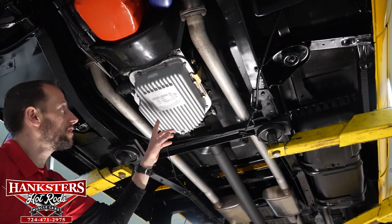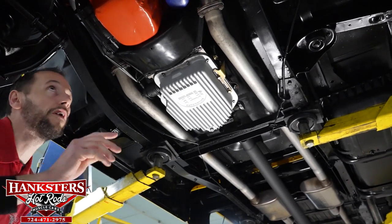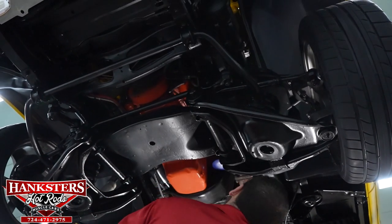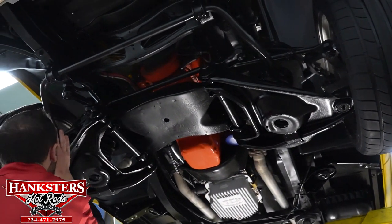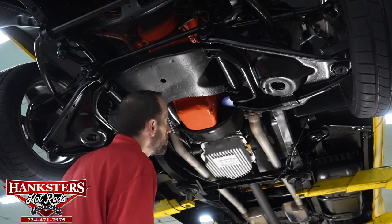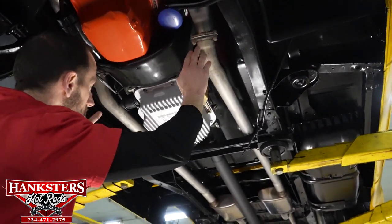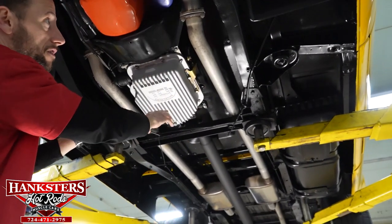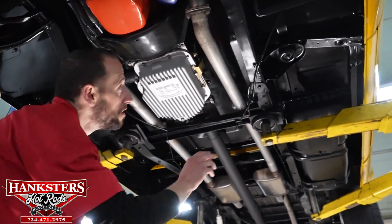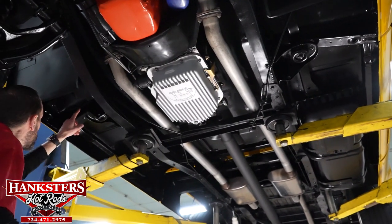I want to point out this is a TCI finned aluminum transmission pan, which of course helps with heat dissipation. Our front frame sections both look good. We do have dual exhaust on this vehicle — we've got the shorty headers coming down into the dual piping and dual Magnaflow mufflers, which we'll see as we get further back. Our flooring at this point looks really good. You've got your mounts, your cross bars, and all your embossments are there on both sides.